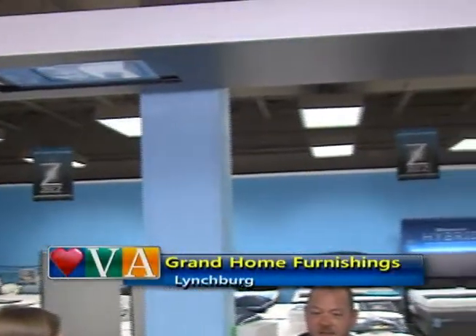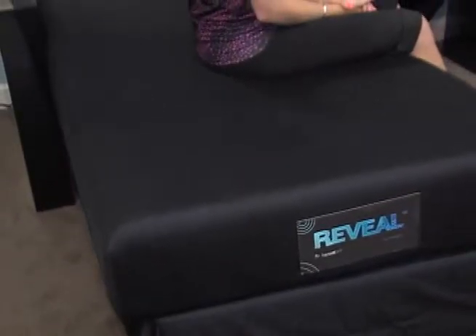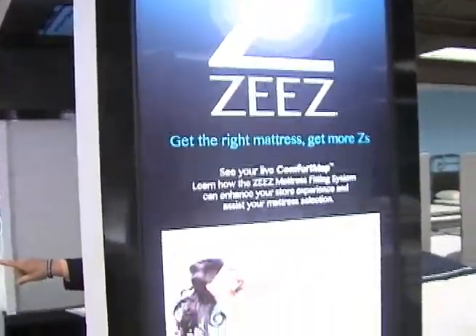Here at Grand, you actually have this system — tell me how this works and how it helps people find the right mattress. This is called the Z System, put out by a company called X-Sensor. What you're sitting on right now actually has 1,664 sensors in it. It pressure maps your body — it's the most advanced pressure relief system in the world. They've used the technology at the Mayo Clinic in neonatal care facilities and for burn victims. Companies like Porsche and Dunlop also use it to make some of the best automotive technology in the world.